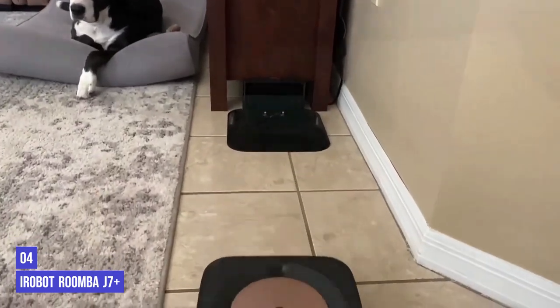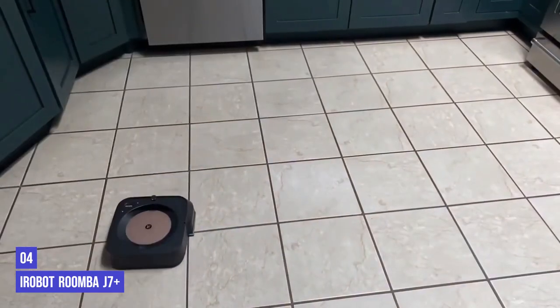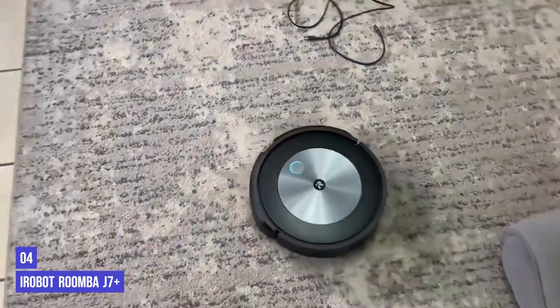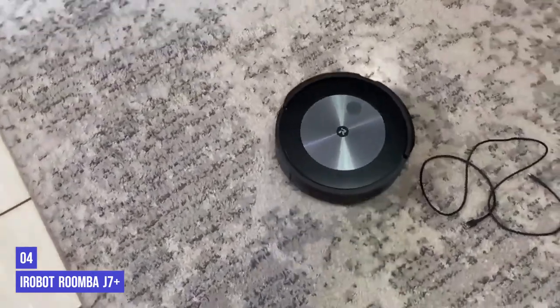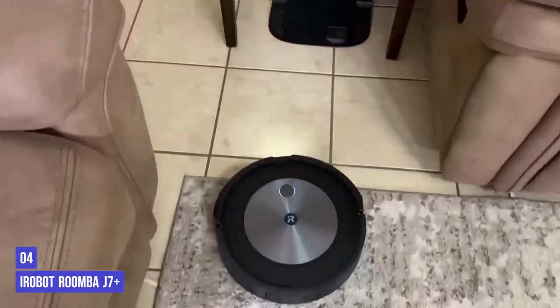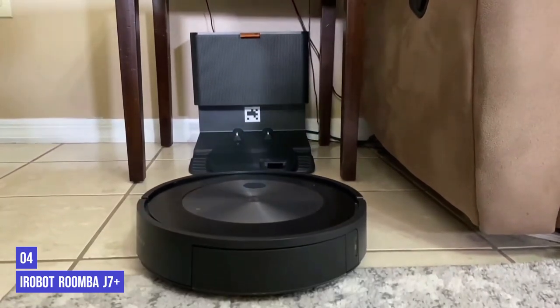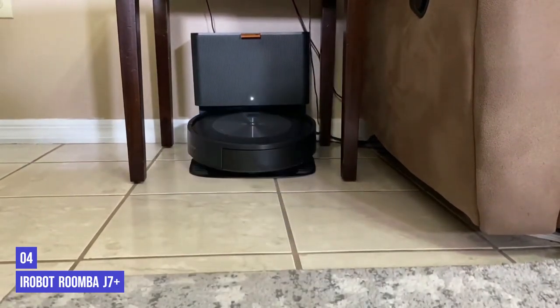The clean base also keeps allergy sufferers protected from dust. It has a low profile and has clearly been designed alongside the robot itself to blend into sleek modern homes. It was definitely the most attractive robot vacuum we tried — not a sentence we ever thought we'd say, but here we are.